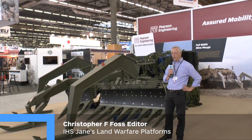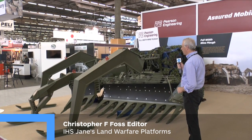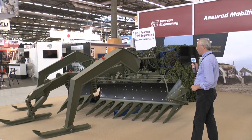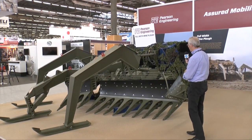One of the most dangerous things on the battlefield today is anti-tank mines. This is the Pearson Engineering full-width mine plough system, which can be fitted onto main battle tanks or armoured engineer vehicles to clear a path through a minefield. You can see the shoes at the front here, and here's the tie. These actually go in the ground and push any mines to either side.